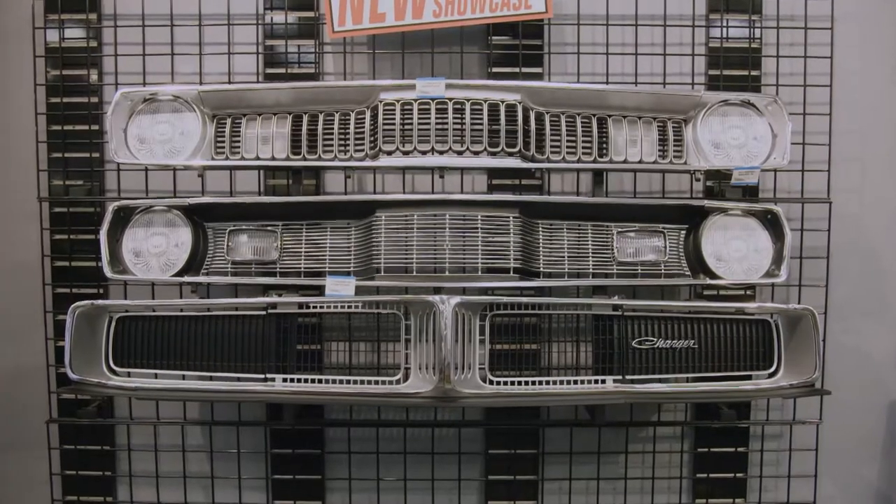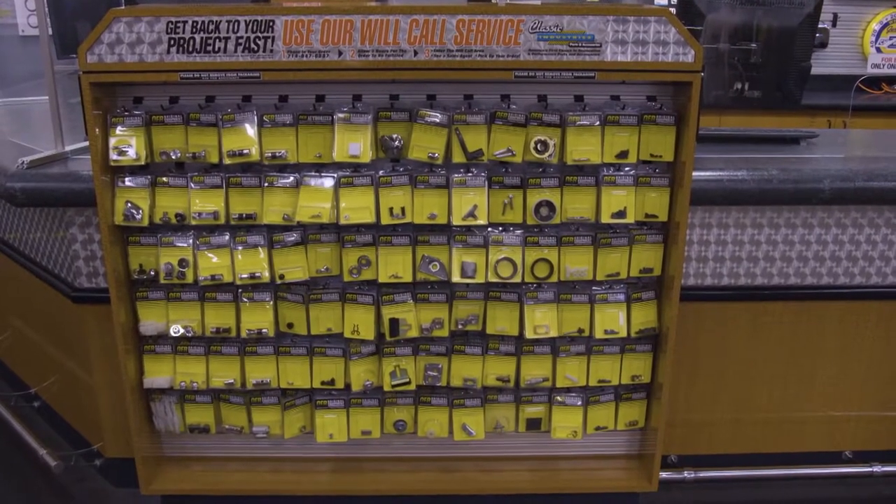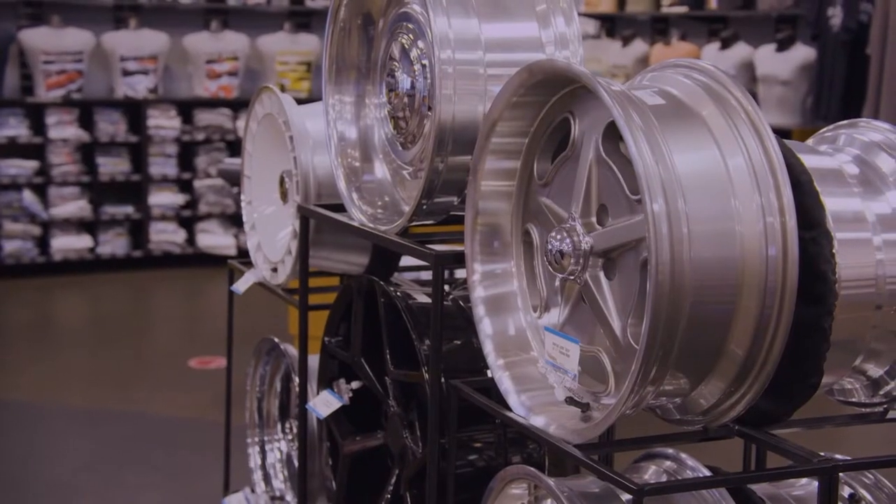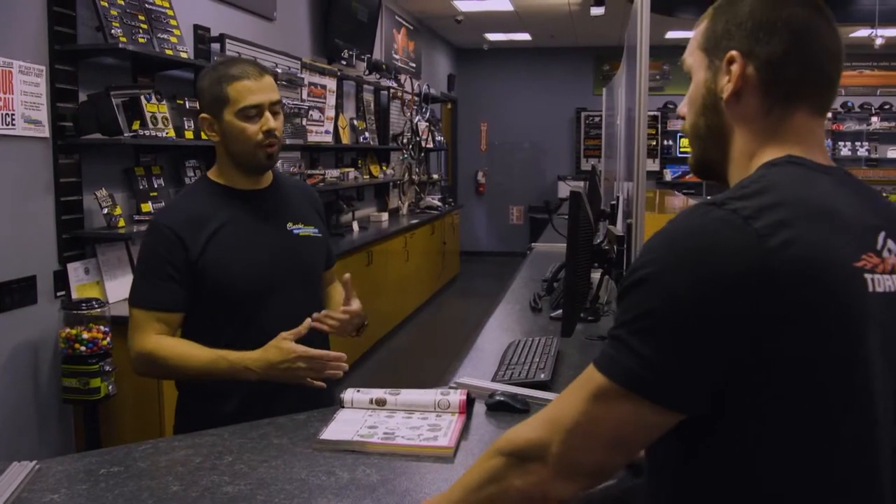Good to see you, man. Classic Industries supplies muscle car and truck parts for GM, Ford, and Mopar. I know Steve's working on a bunch of cars. Today he reached out about a 1966 Mustang — it needs some sheet metal work, some dash, some interior. So you plan to keep it stock, or are you going more of a custom route with this car?